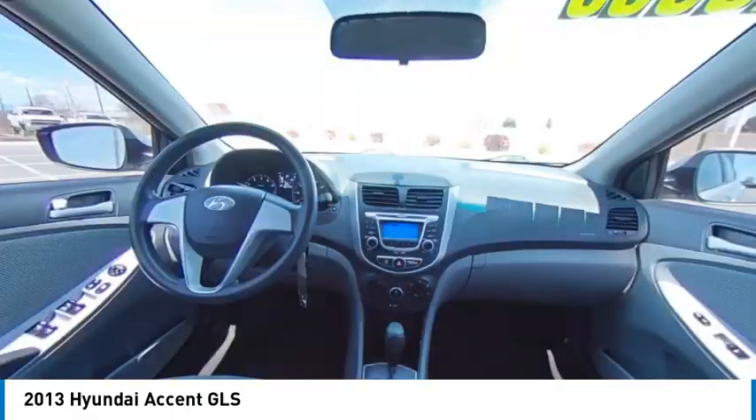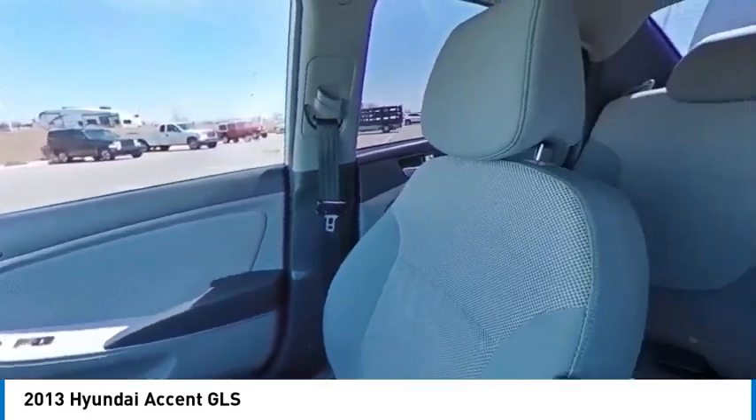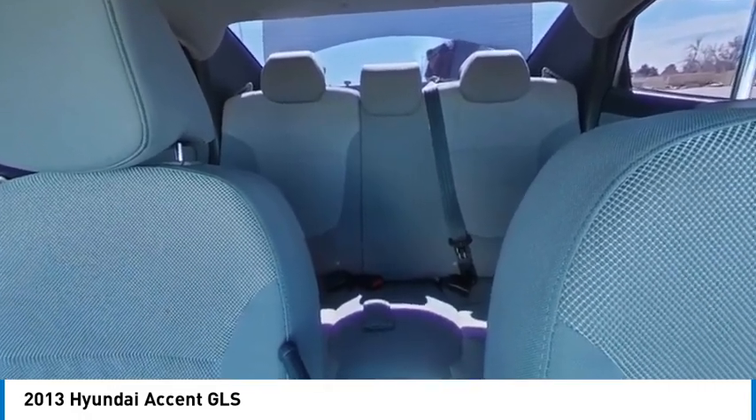Tire pressure monitor, heated mirrors, electronic stability control, brake assist, traction control, remote keyless entry, tires — rear all-season, front disc, rear drum brakes.